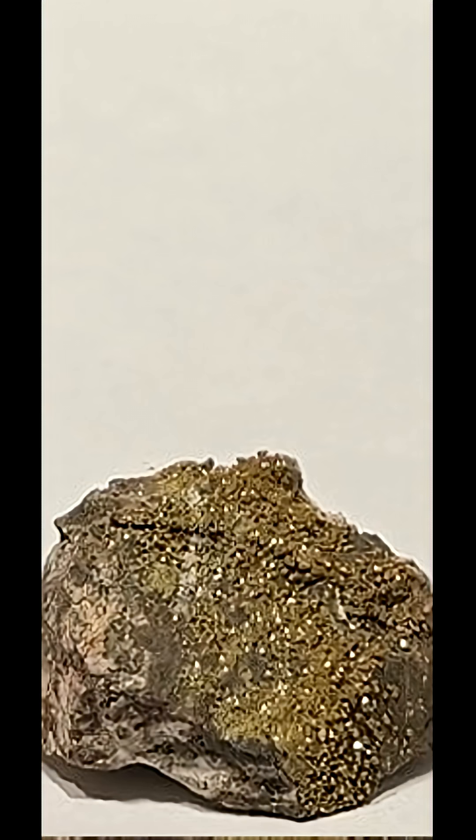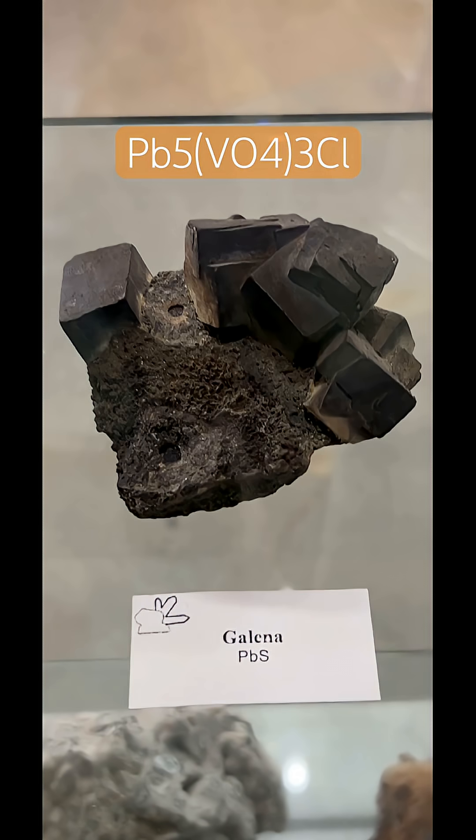Vanadinite has the chemical formula Pb₅(VO₄)₃Cl. It is a secondary mineral formed by the oxidation of primary lead minerals such as galena (lead sulfide), which I have a picture of here — a sample from the geomuseum at my university. It is also typically formed in arid environments.